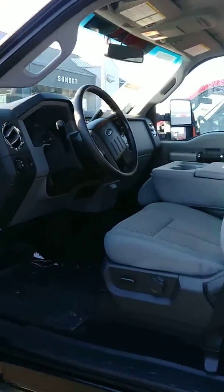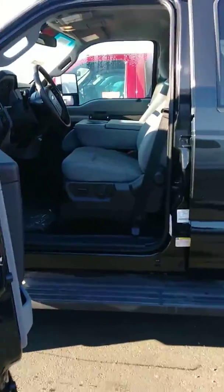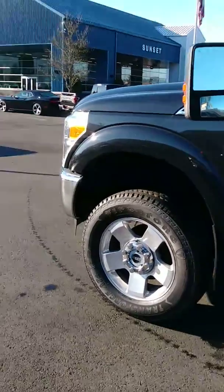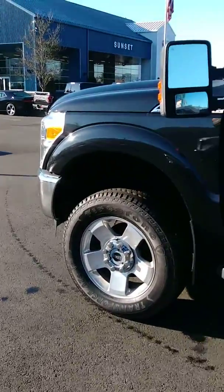Anyways buddy, I'd love to have you come out tomorrow, take a look at this truck and give it a drive. I'll do my best on making a deal with you, but I don't think you'll find a clean one out there. Hope to see you buddy, bye now.